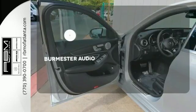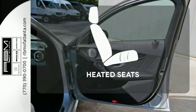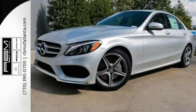The Burmester audio system gives you a rich listening experience. The heated seats keep you comfortable no matter how cold it is. Poised for performance, come take this C-Class for a spin today.